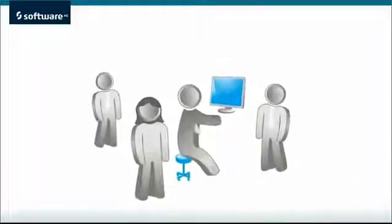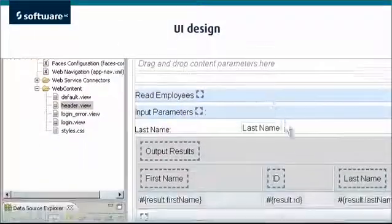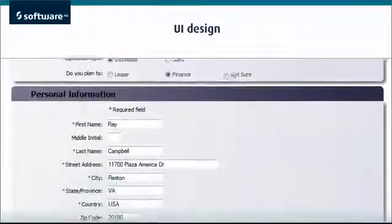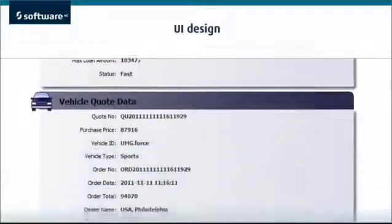People involved in the process need user interface screens. Our library of controls and out-of-the-box document management and collaboration tools make these interfaces easy to create and deploy.